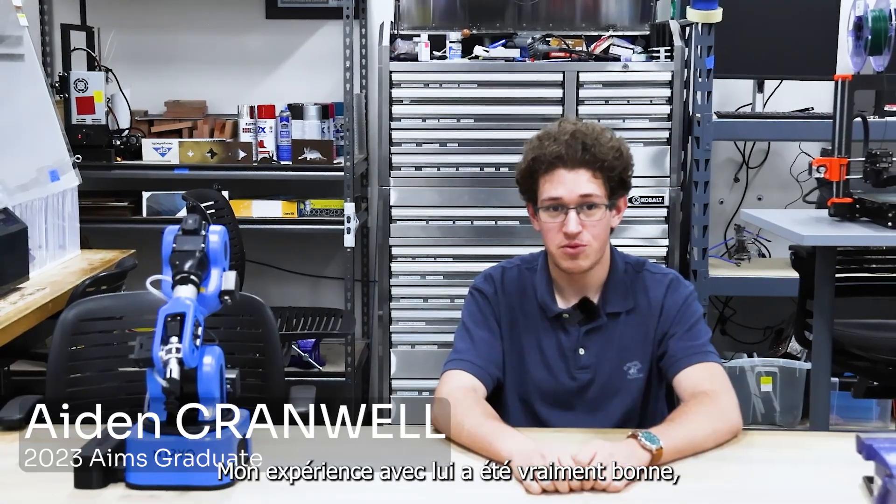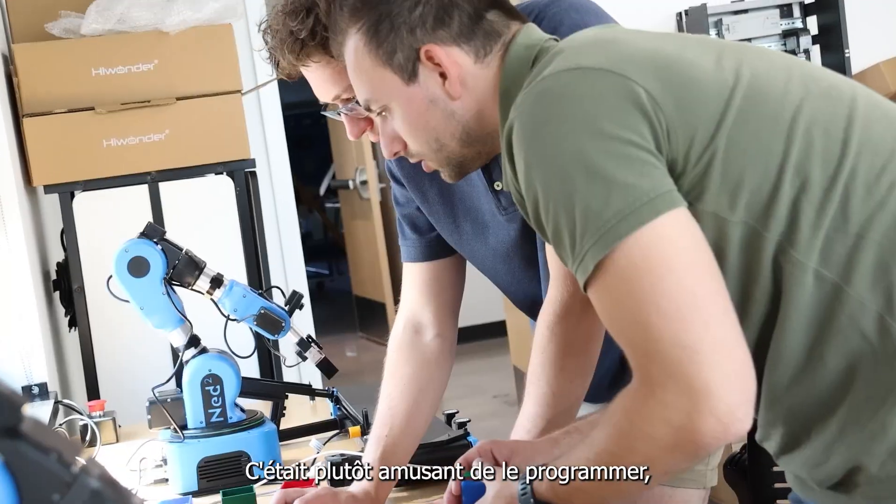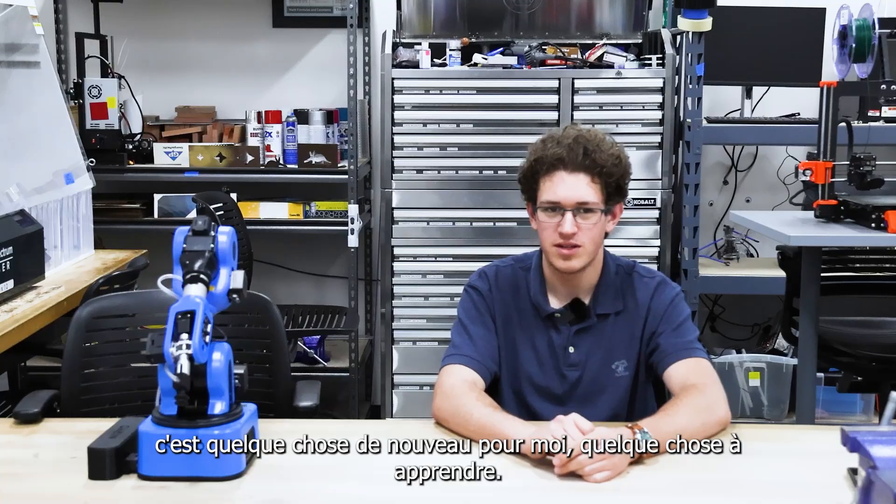My experience with it has been really good. Simple to set up, simple to use. It's been kind of fun to program it too. It's something new for me, something to just learn.